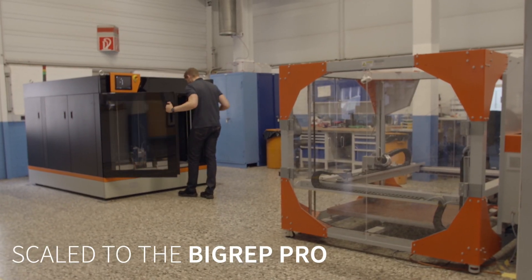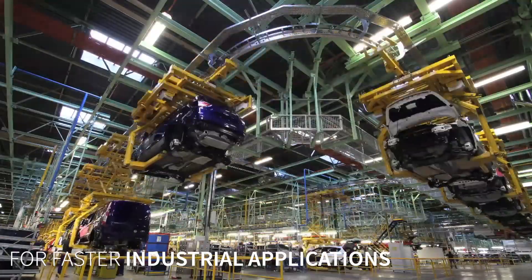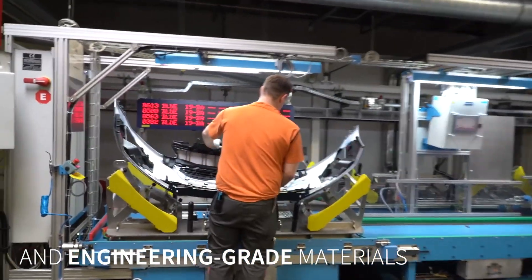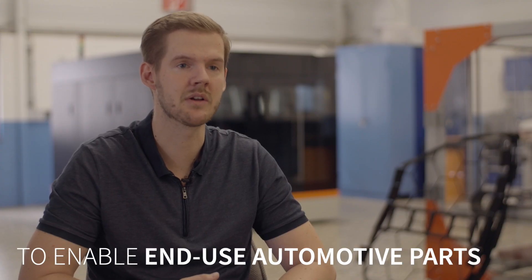We invested in the BigRep Pro because the need for large-scale additive manufacturing increased over time. We were not able to meet all these needs, and that's why we needed a machine that also has higher speed so we can produce even more. To our mind, the Pro may be the enabler for end-use automotive parts.